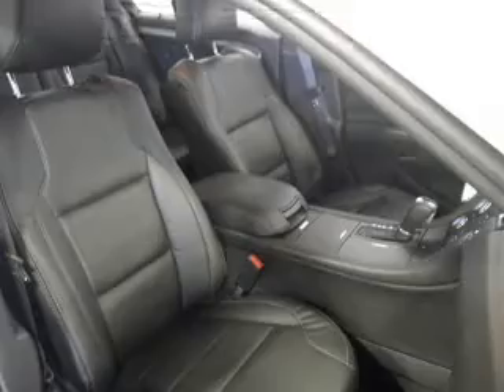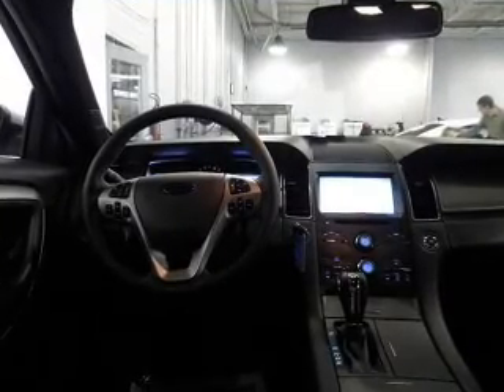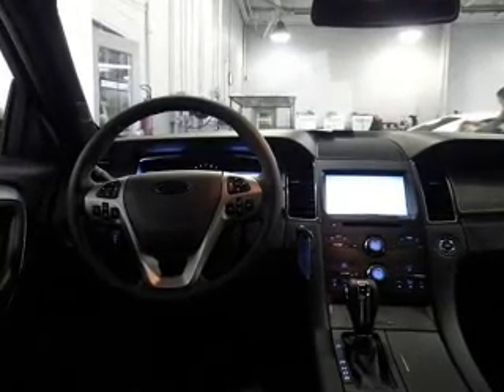Power door locks, power windows, cruise control, Bluetooth wireless, an AM-FM stereo with a CD player, satellite radio, and power mirrors. Call today to schedule a test drive.